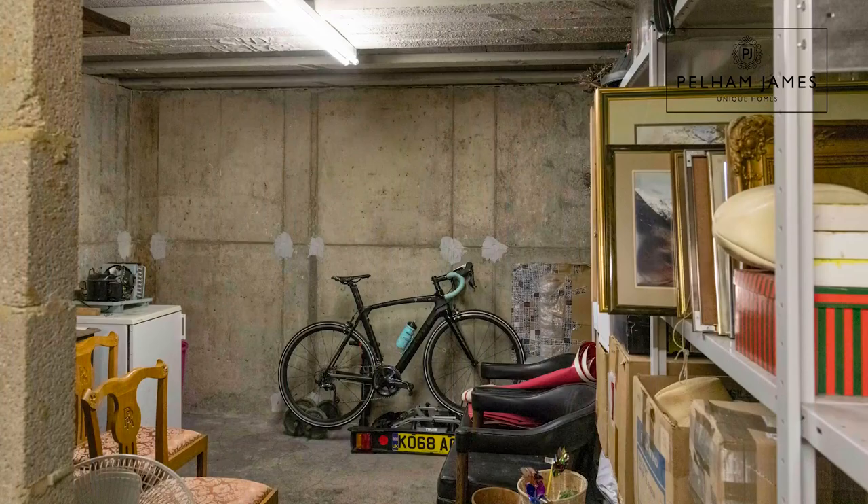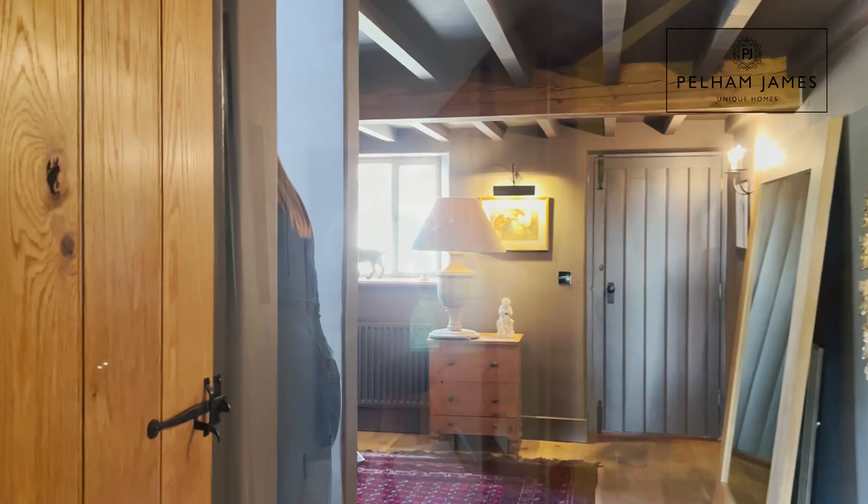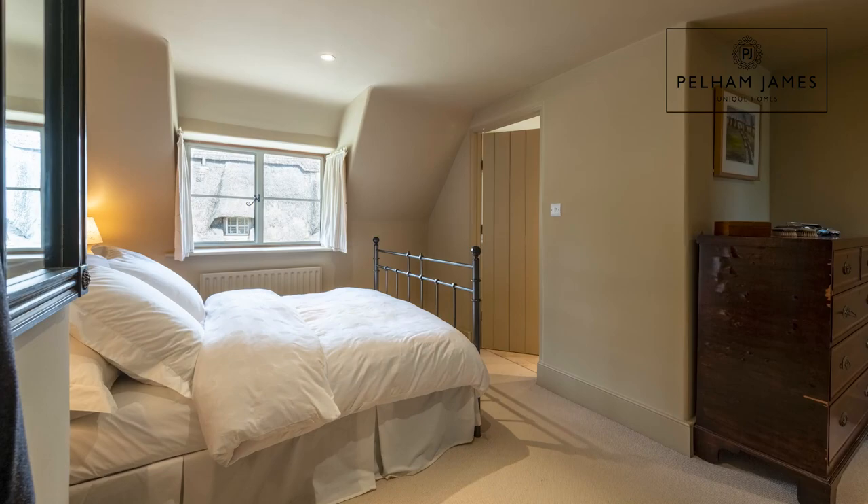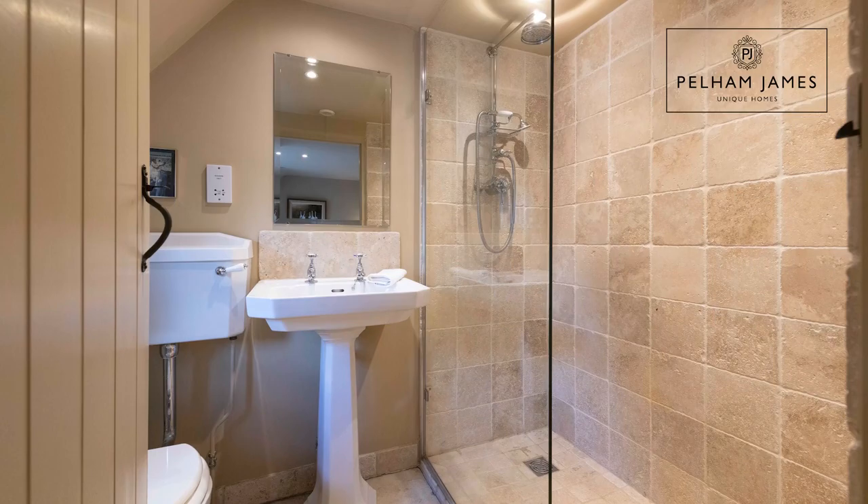Now let me show you the bedrooms and bathrooms on the first floor. The Post House has four double bedrooms, and top of the stairs turning left you'll find this very pretty guest bedroom. With a deep set window that overlooks the front, this room also benefits from its own ensuite shower room.